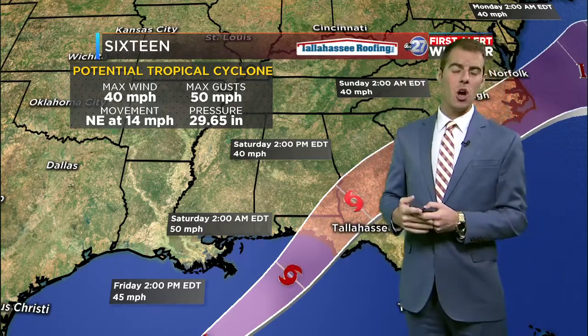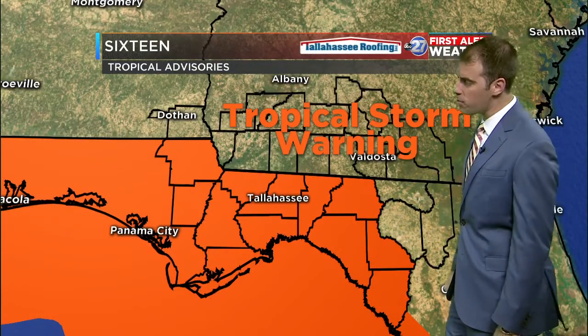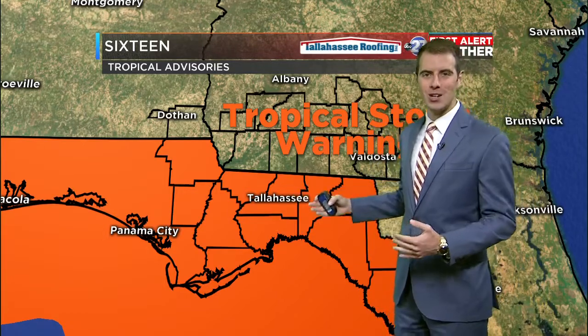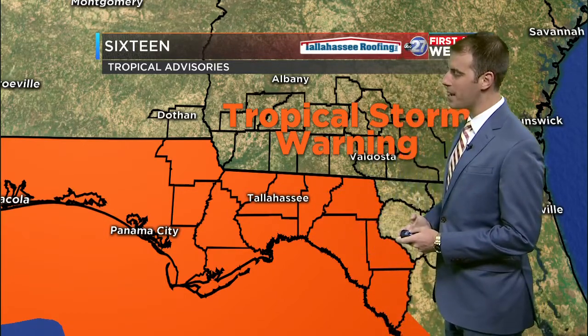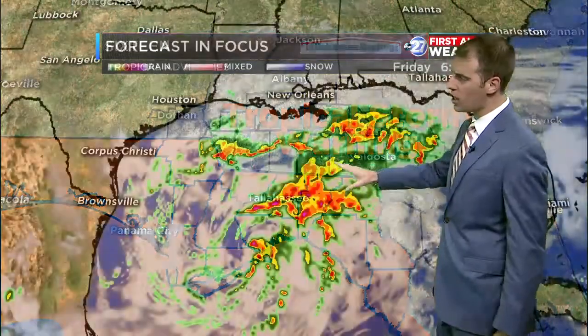All the rainfall is going to be right here in the Big Bend — so if you're looking for rain relief, this is going to be a good storm. Some of us could see stronger winds that knock out power. We're going to be seeing tropical storm force conditions overnight into early tomorrow morning. We're all shaded in orange here in the Big Bend — those are the warnings. You probably got the alert on your phone; if not, check our Storm Shield app and those will push straight to you.